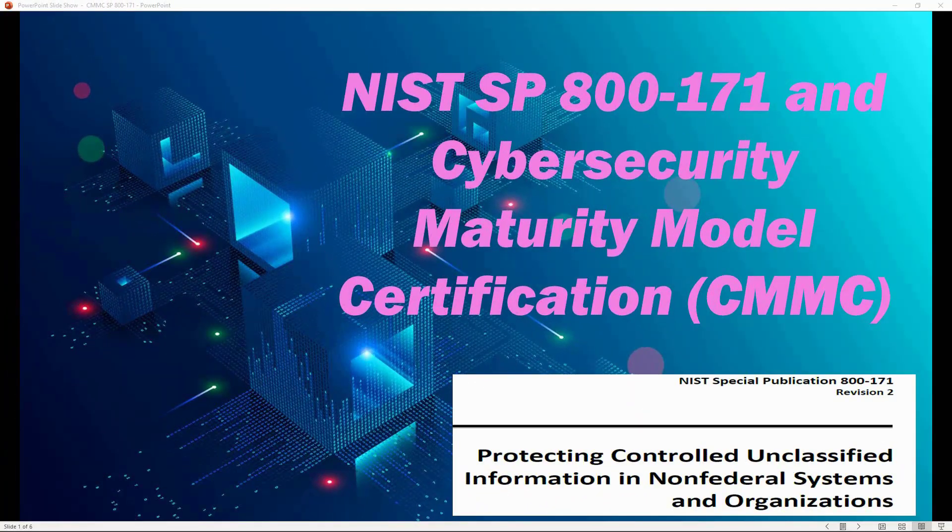Hello guys, welcome back to the channel. In this video we will be discussing NIST Special Publication 800-171 and the new Cybersecurity Maturity Model Certification, the CMMC.